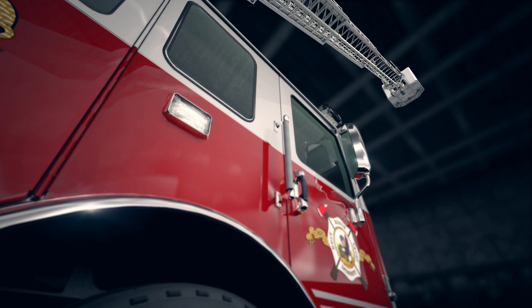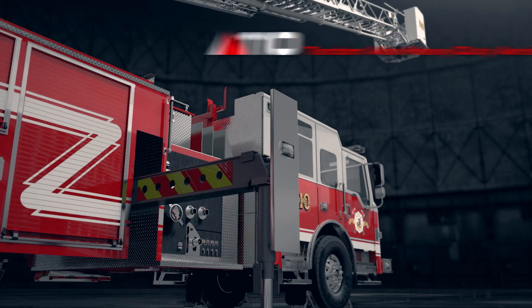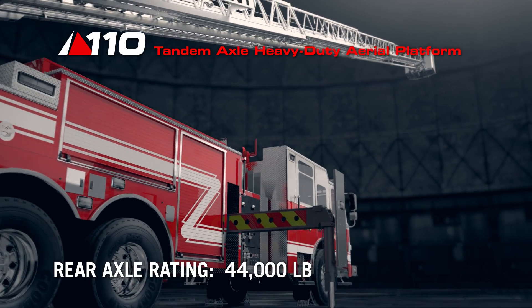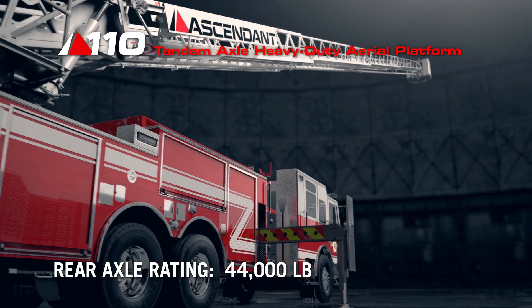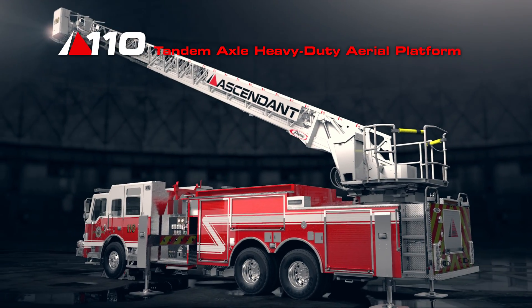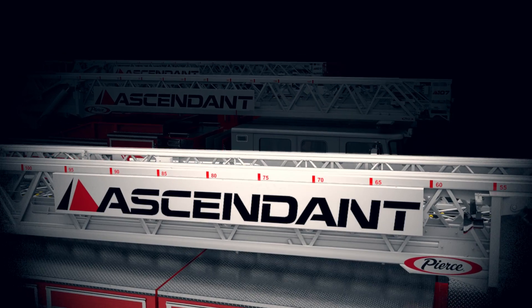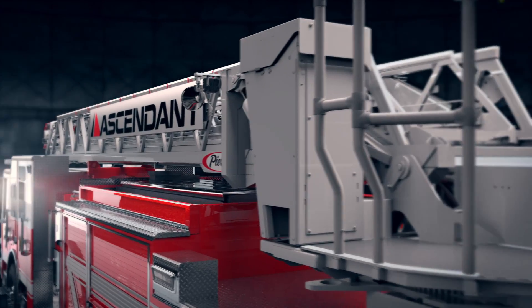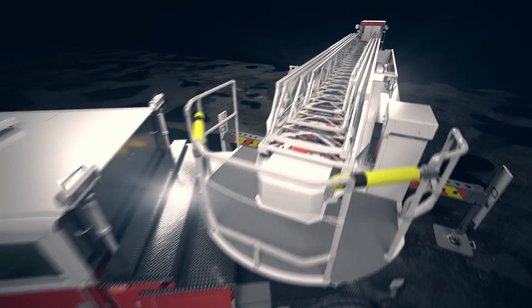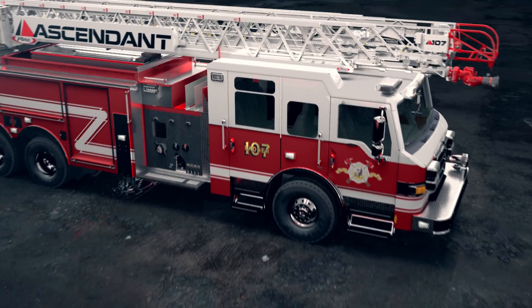Designed for fire departments that would rather ride instead of climb, the Ascendant 110 foot tandem axle platform is a lighter vehicle that stops shorter, makes the powertrain perform better, and drives down cost of ownership by having less wear and tear on the truck components. Take performance to a whole new level with the exclusive Ascendant class of aerials.